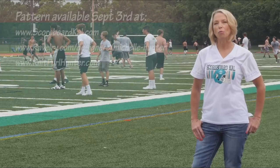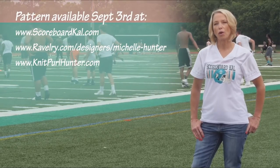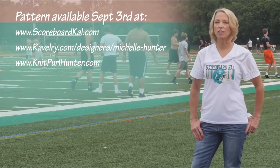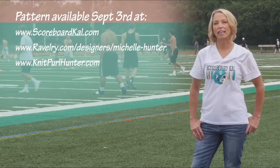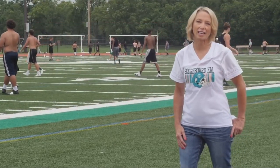The pattern is free and will be available September 3rd at scoreboardkal.com, Ravelry, and on my website. It's supported with my video tutorials and I'll be answering questions daily on my website and Ravelry. So come on with me and let's get a closer look at the game plan.